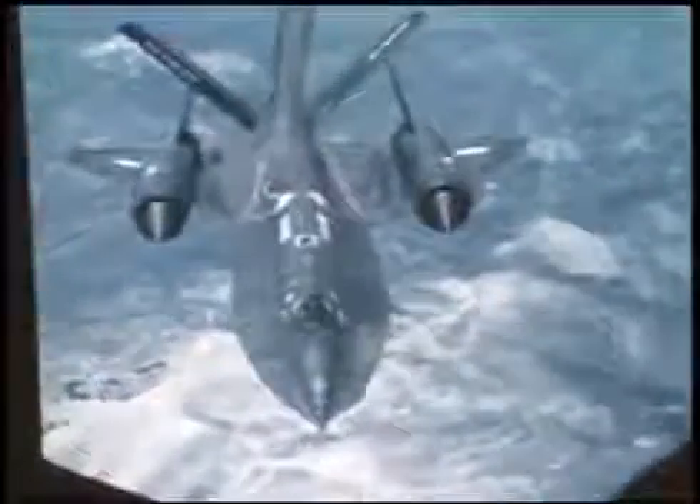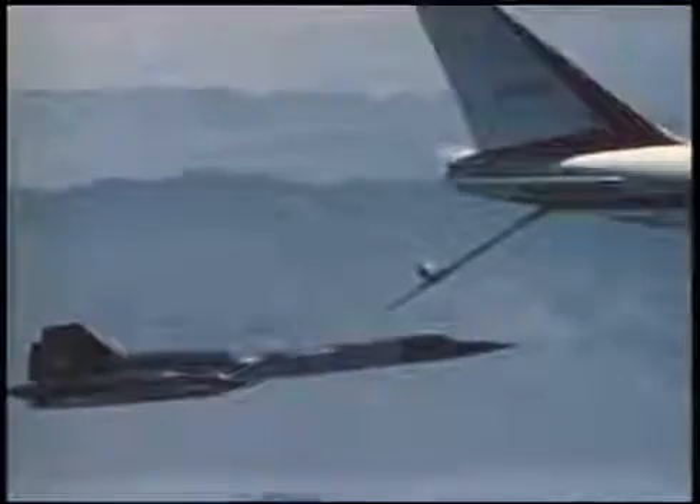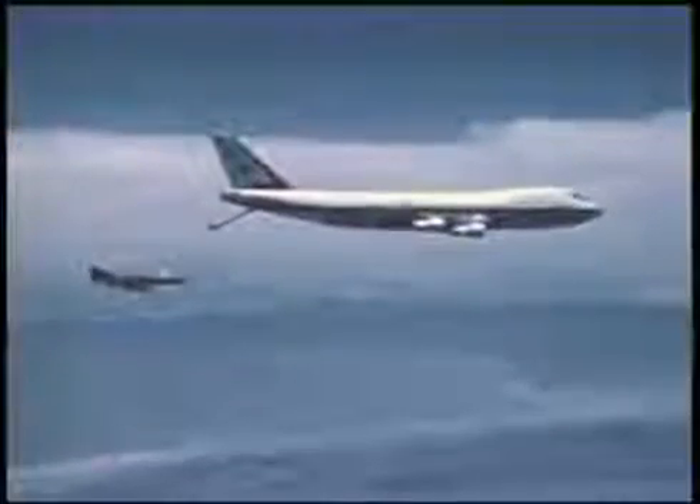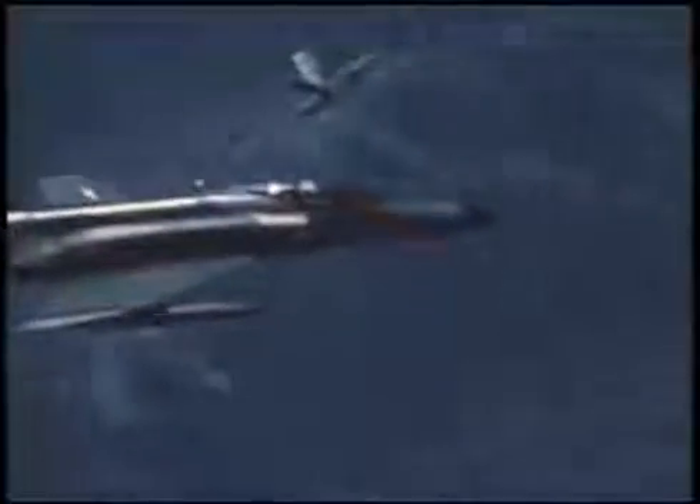Receiver ready. Tanker is ready. Up 4. Up 2. Forward 2. Stabilize. Contact anchor. Red contact at 34 degrees on this one. Telescope is 9 and a half. Elevation at 34. And up 3. Contact.